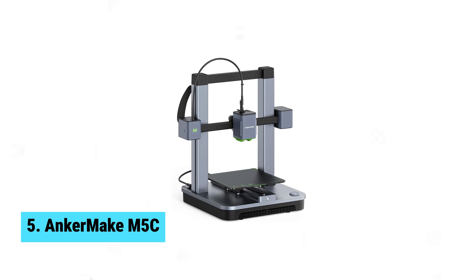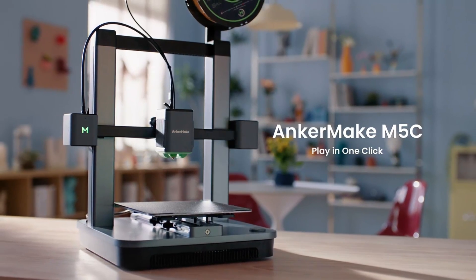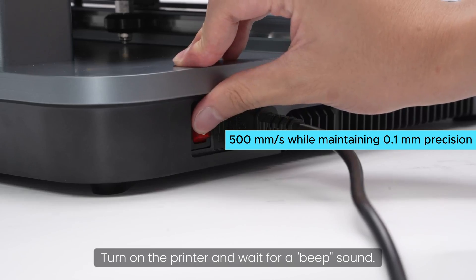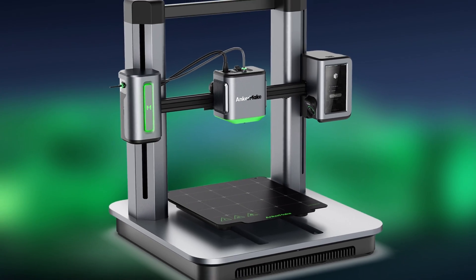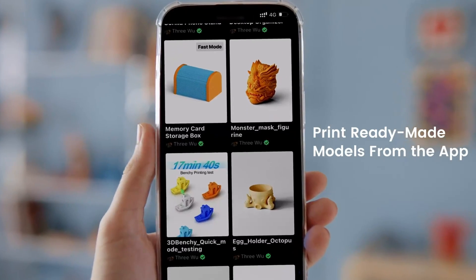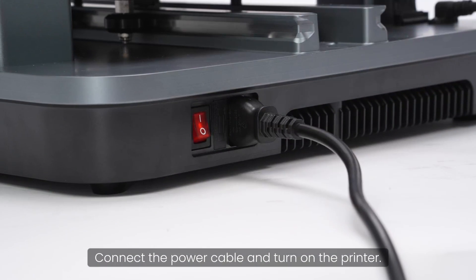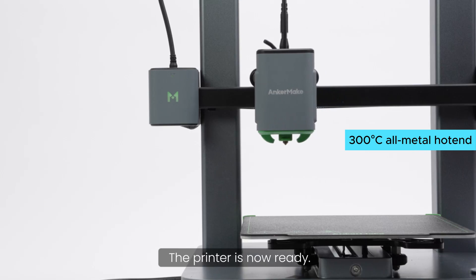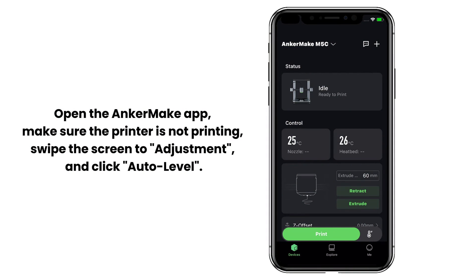Number 5: AnkerMake M5C. With its PowerBoost 2.0 technology and UltraDirect Extruder, this printer can reach speeds of up to 500 mm per second while maintaining 0.1 mm precision, making it perfect for beginners looking to create quality models efficiently. Control the printer, monitor your prints, and transfer models directly from your mobile device with ease, thanks to Wi-Fi and Bluetooth connectivity. The durable components and 300 degrees Celsius all-metal hotend make this printer reliable and versatile, able to handle a variety of filament materials.